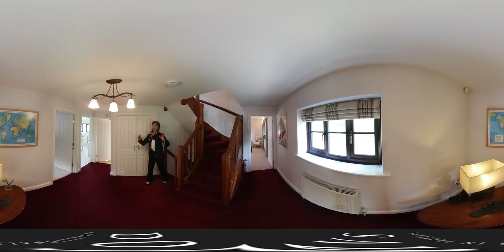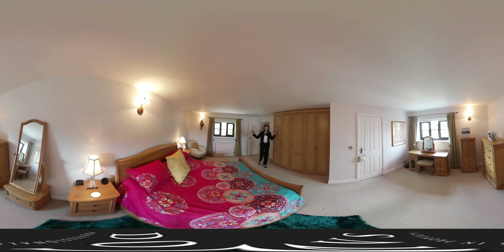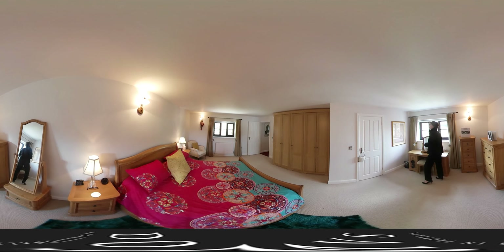Up on this floor we have three bedrooms, all of which are doubles. Before we go up to the next floor, which has another two bedrooms — five in total. I hope you can get an idea of just how generous a space this is, with all this lovely storage. There's a leafy outlook here, looking across the fields as well, and when you come and see it you'll realise just how peaceful it is here.